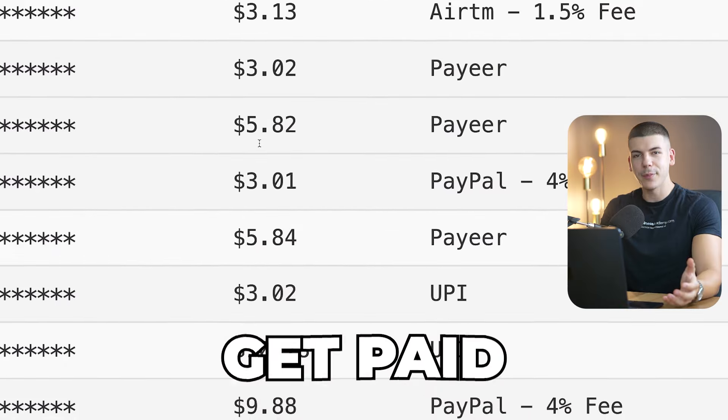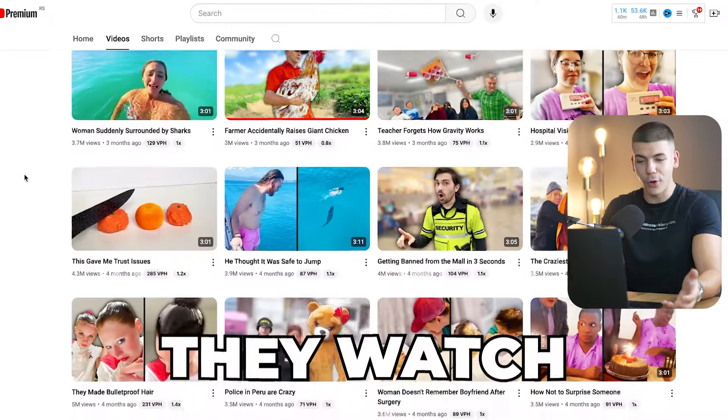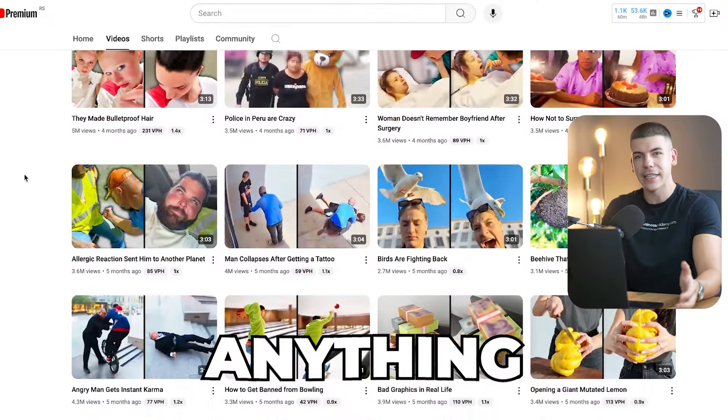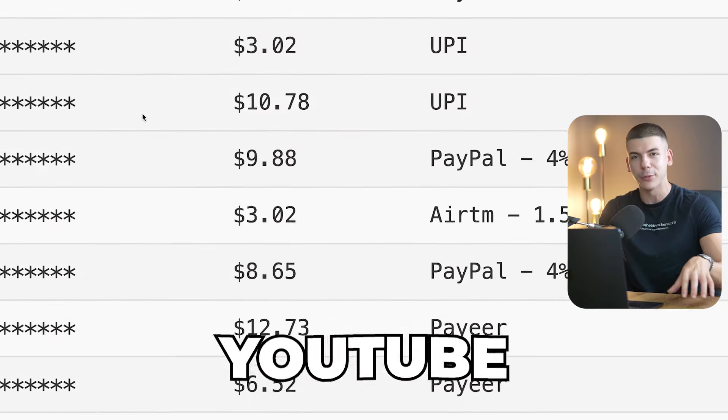Most people don't realize that they can actually get paid to watch YouTube videos for free. So what they do is they just go to YouTube, watch YouTube videos, but they never really get anything in return. In this step-by-step tutorial, I want to show you how to set up a system so that you actually get paid while watching YouTube videos.